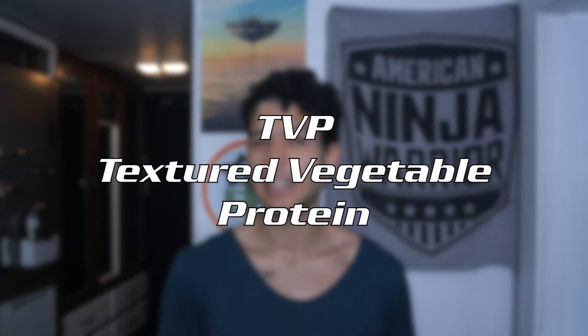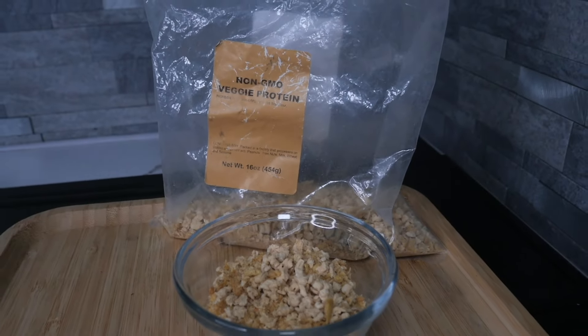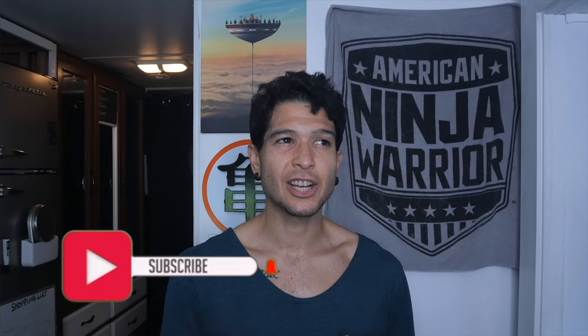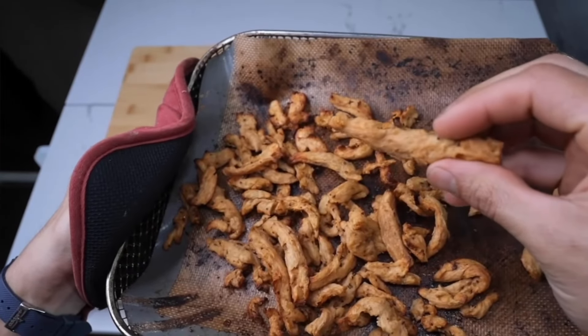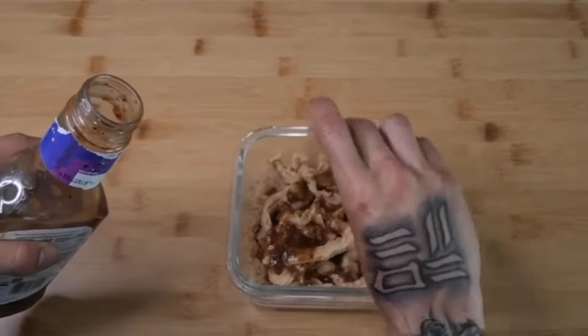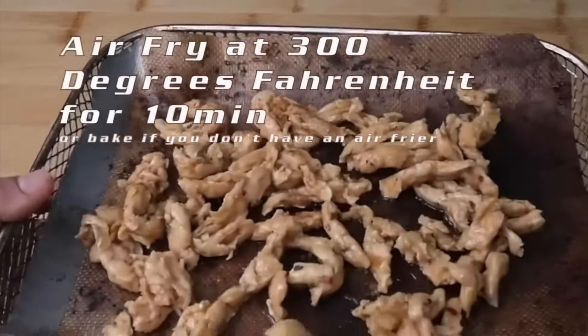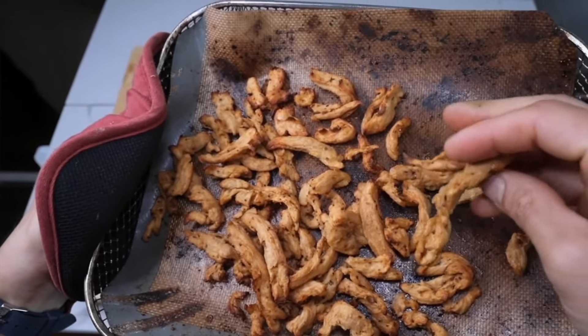Number two on my list is TVP — textured vegetable protein. This is an isolated source of protein that comes from the soybean. If you're allergic to soy, there are versions derived from peas as well. TVP is pretty much a dehydrated cereal flake. It absorbs flavor really well from whatever you're cooking it with. Typically it's supposed to mimic ground beef — think taco ground beef or a bolognese meat pasta sauce. Because it absorbs flavor so well and it's so versatile, you can actually use it on sweet dishes as well, like in oatmeal, yogurt, or cold cereal. When I make my oatmeal, I'll do three-fourths of a serving of oatmeal and then one-fourth TVP to increase the protein ratio.